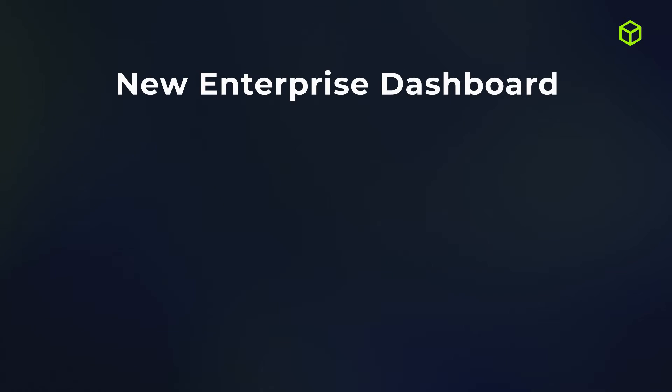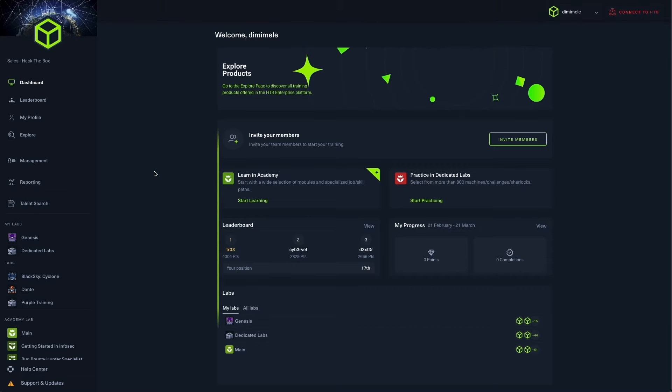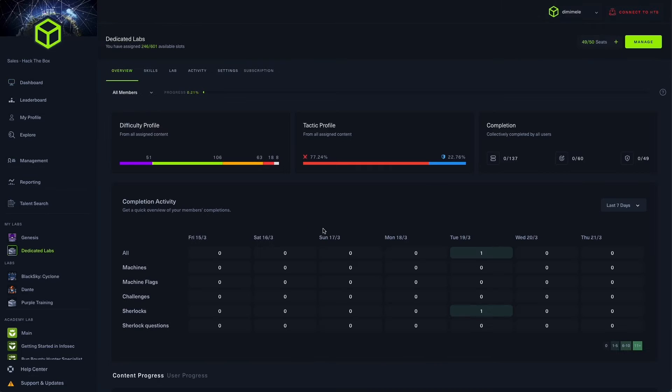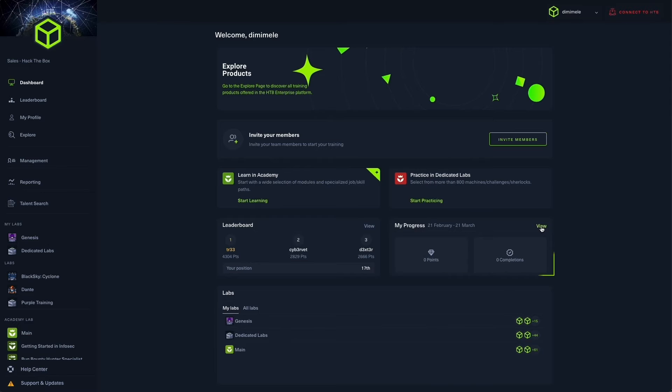And we are not finished yet. Enjoy a new level of convenience with a fresh new look of the enterprise platform dashboard. The revamped dashboard is designed to make navigating the platform a breeze, giving you easy access to your labs and spaces, along with a glimpse of your progress and an additional leaderboard. Check out the video linked below to find out more about the new dashboard.